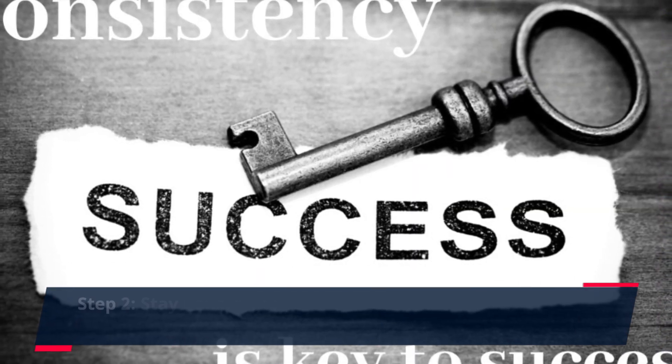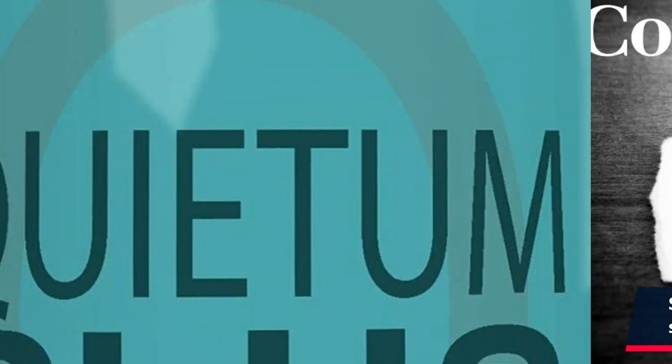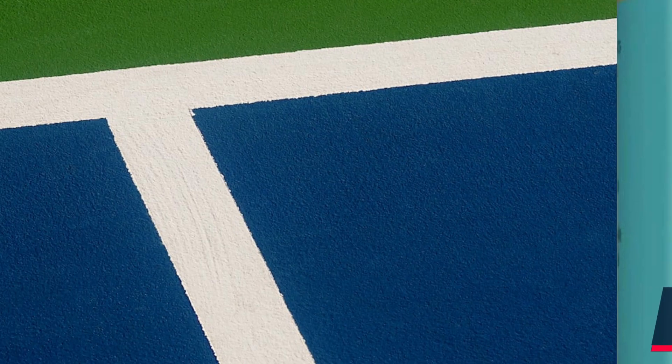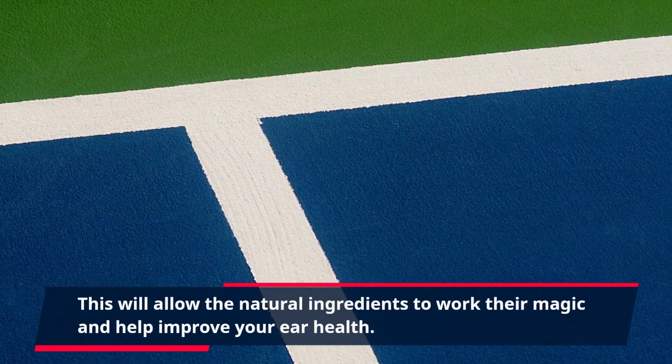Step 2: Stay Consistent. Consistency is key when it comes to seeing results with any supplement. It's important to stay consistent and take Quietum Plus daily for at least 3 to 6 months. This will allow the natural ingredients to work their magic and help improve your ear health.